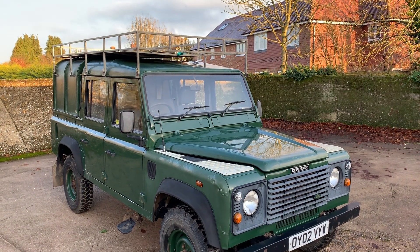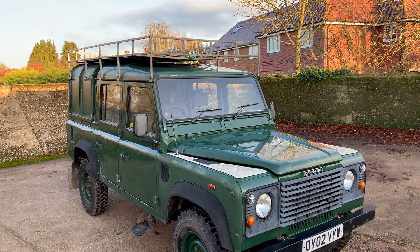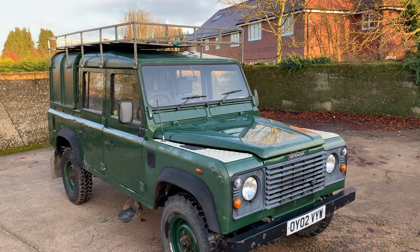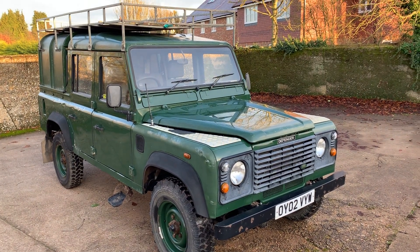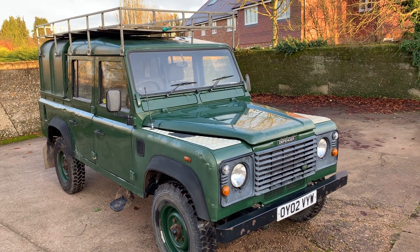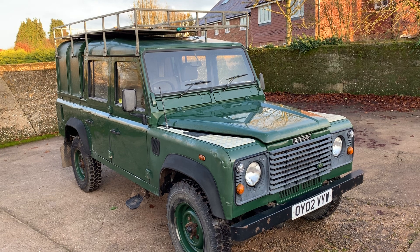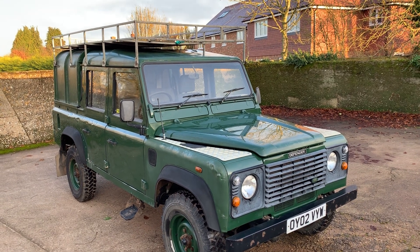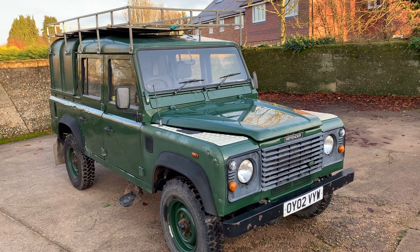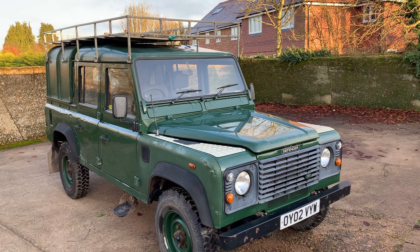Let's take a look around this 2002 Land Rover Defender 110 TD5 double cab with full-length Brown Church type roof rack and IFA Williams alloy back on it. It's just come into us from our local wildlife trust — they've had this one since about 2004 or 2005, showing just under 81,000 miles.